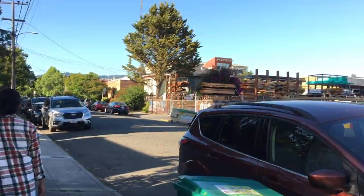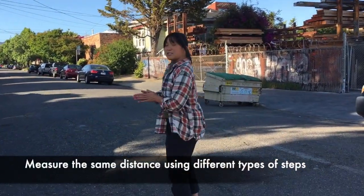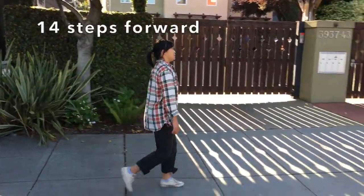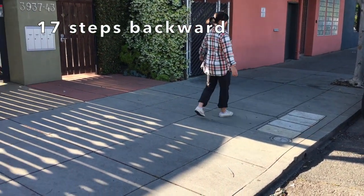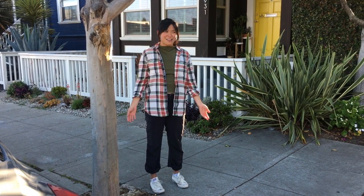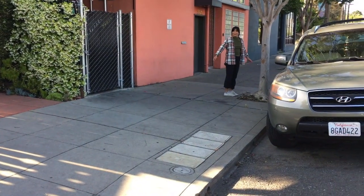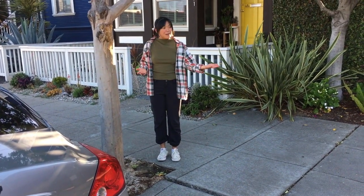One thing you can do if you can't go very far is measure the distance from one point to another using different kinds of steps. Maybe go from this tree to that tree using one kind of step — one, two, three — and then measure in backward steps. It's surprising that forward steps and backward steps are not equal. You'd think they'd be the same. Maybe how about sideways steps? Those are all different units of measurement for the same distance.